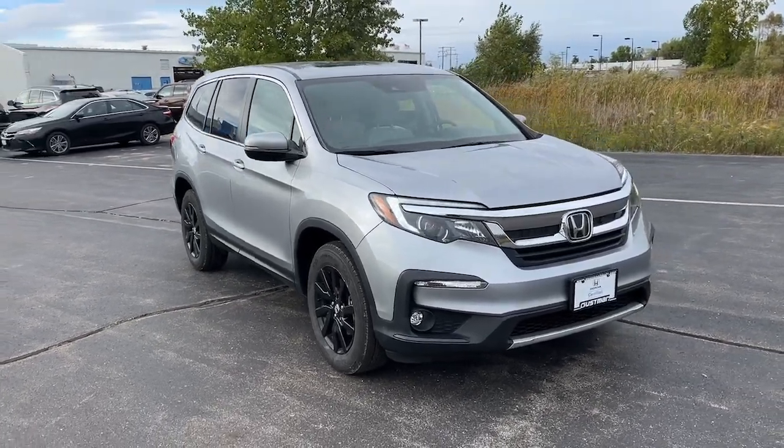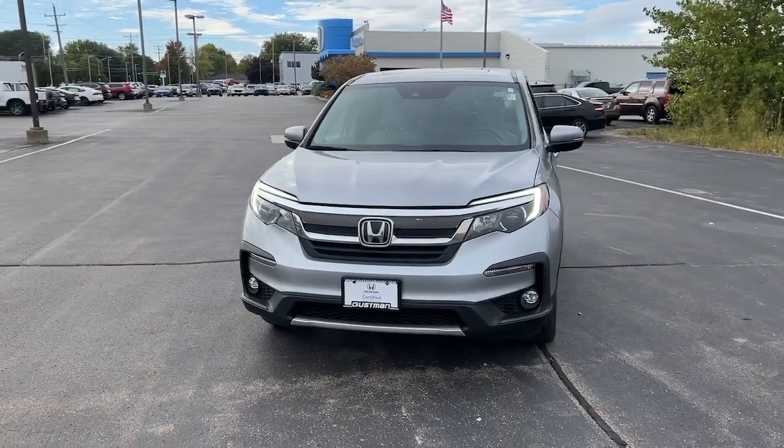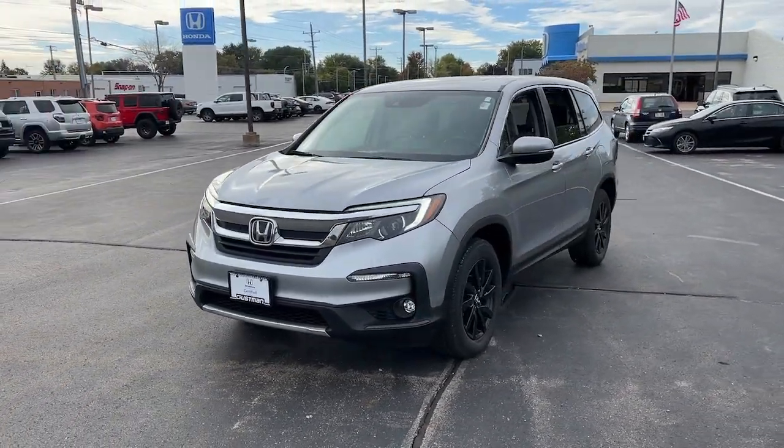You will be amazed by this 2020 Honda Pilot. With less than 40,000 miles on the odometer, this vehicle stands out from the rest.